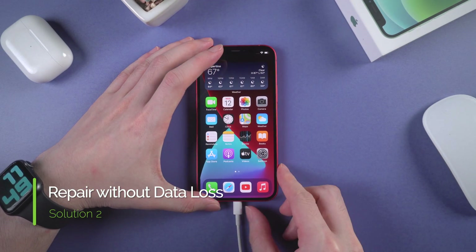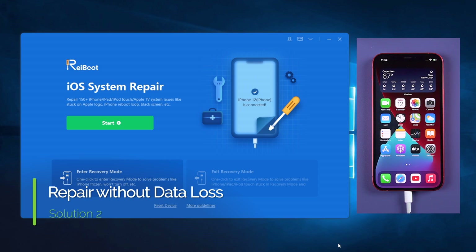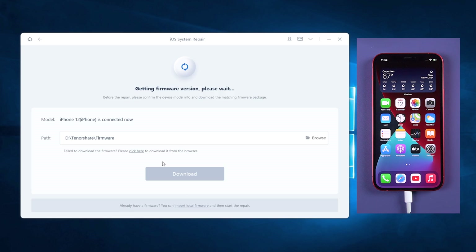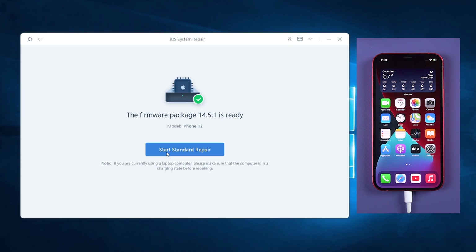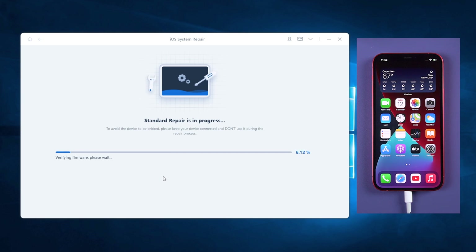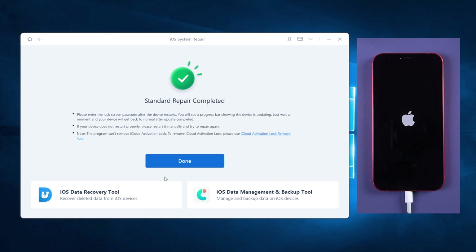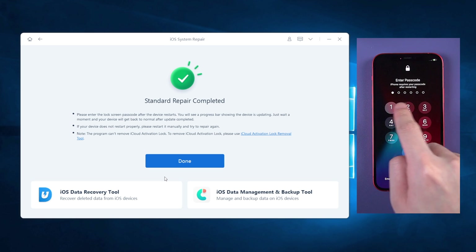You can use Tenorshare Reiboot to repair your operating system — it won't cause any data loss. Connect your iPhone to the computer; no need to backup before repairing. On Reiboot, click the green Start button and choose standard repair without data loss. Then download the latest firmware for your iPhone and the repair process will start. It usually takes about 10 minutes. Soon your iPhone system will be refreshed and all your data will still be on the phone, and those system issues might not annoy you anymore.